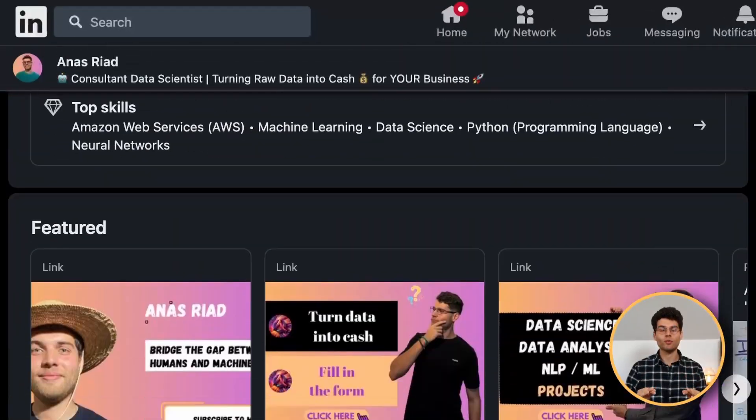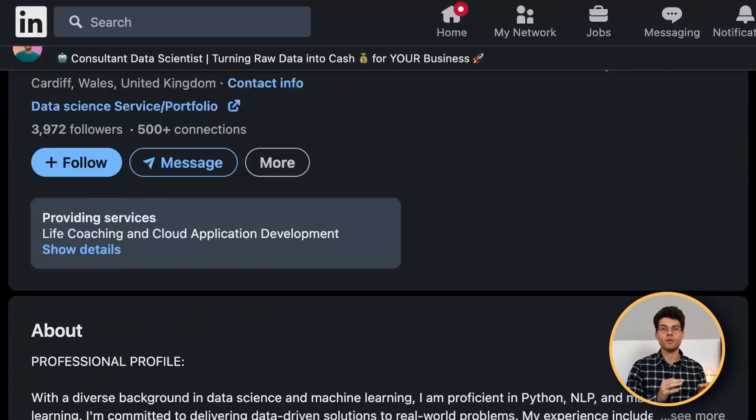So why LinkedIn? LinkedIn is the best social platform to network and meet professionals. All the recruiters are there, all the professionals leverage LinkedIn, whether it's businesses or creators or just individuals that want to create content and grow their personal brands. Today I'm going to share with you five tips that you need to implement today in order to succeed on LinkedIn and increase your chances to get a job.